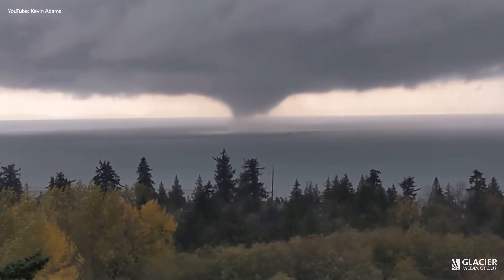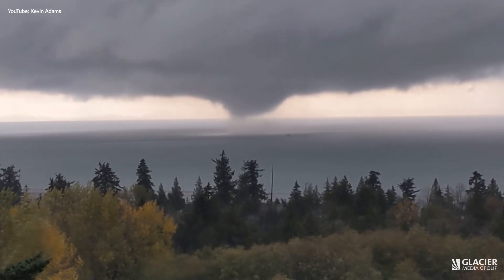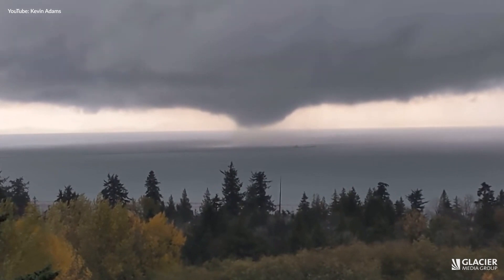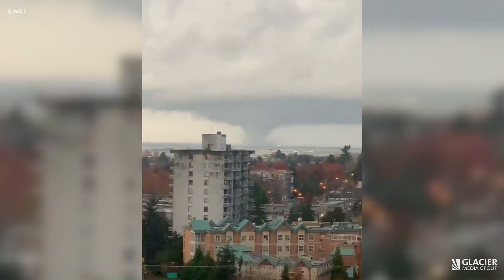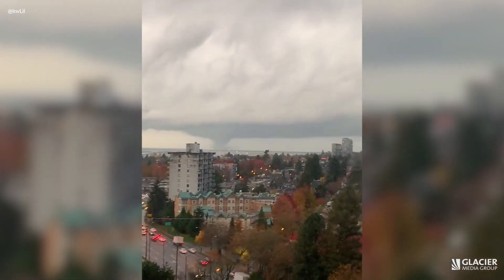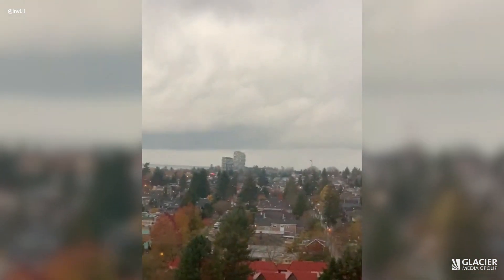Fairly rare over land — waterspouts and tornadoes over the water, which are essentially the same thing, do occur off the west coast waters every year. However, to have a tornado in the lower mainland is a lot more rare. It's happened about seven times in the last 70 years that's been reported, so it's not that often that we see that here.